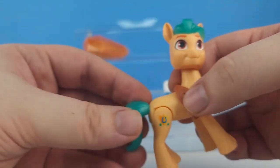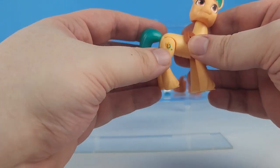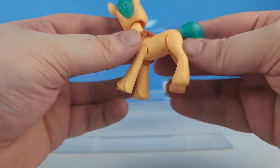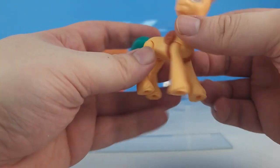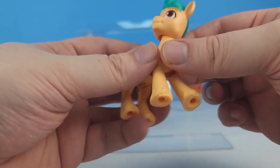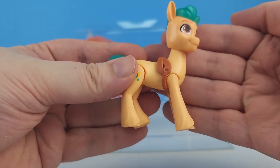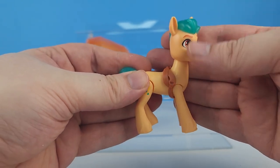This is Hitch. We've got his cutie mark fully colored in on this side, not on this side. No coloring on his hooves. His head is fully poseable. We can see that there's a better color matching from the head to the body on this one.